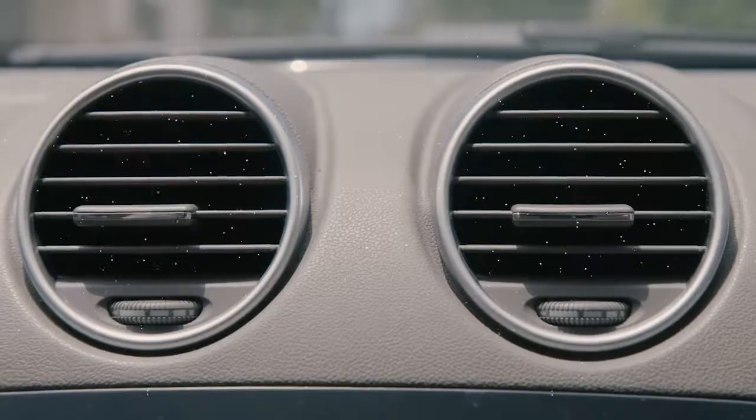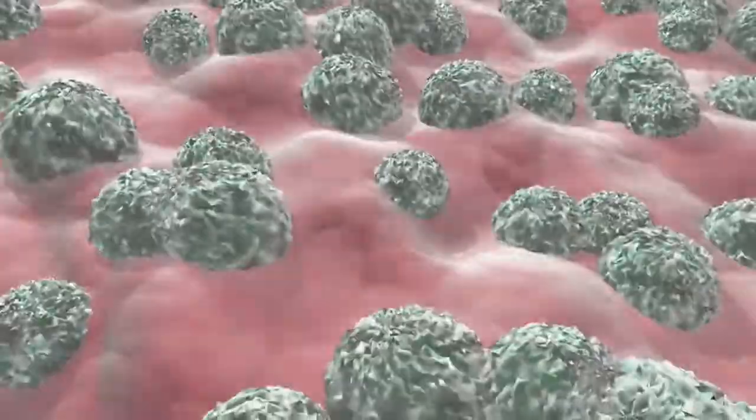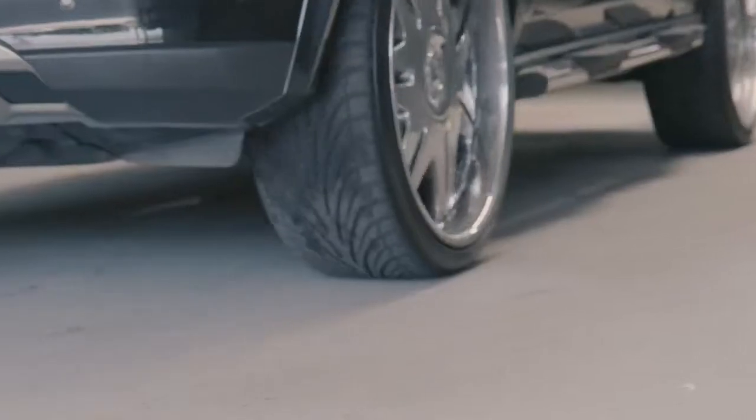Unfortunately, the air conditioning system in our cars offers the perfect breeding ground for mould and mildew spores, exposing both drivers and passengers to harmful elements. Permaguard Antimicrobial Shield is the best automotive hygiene system available for you and your family.